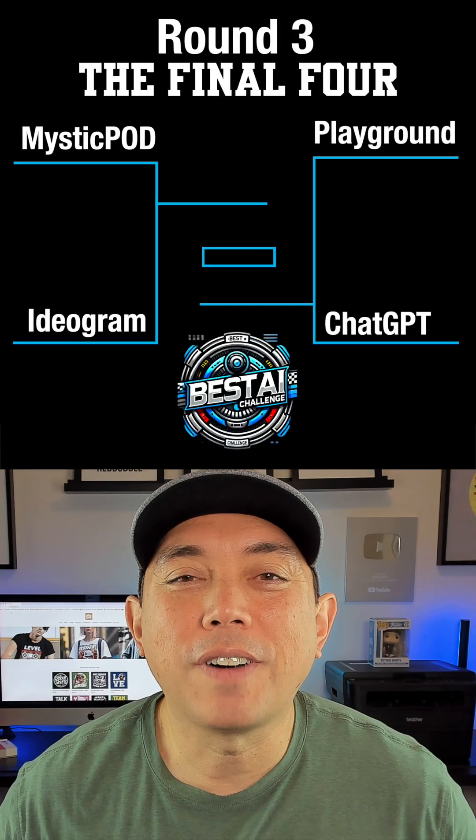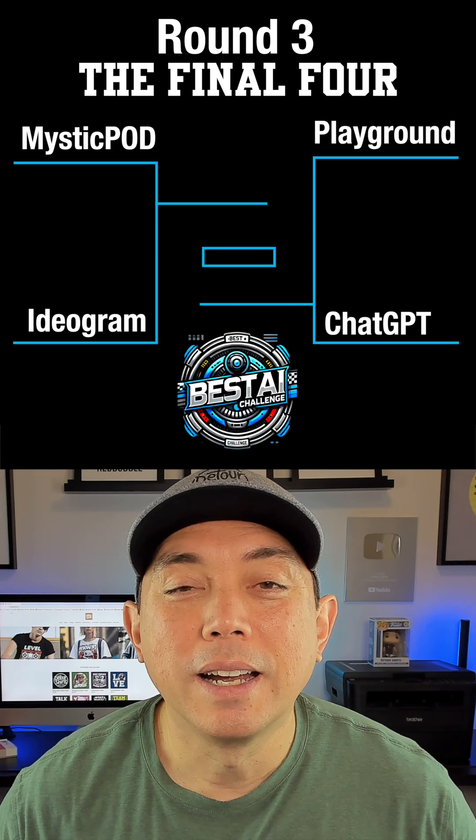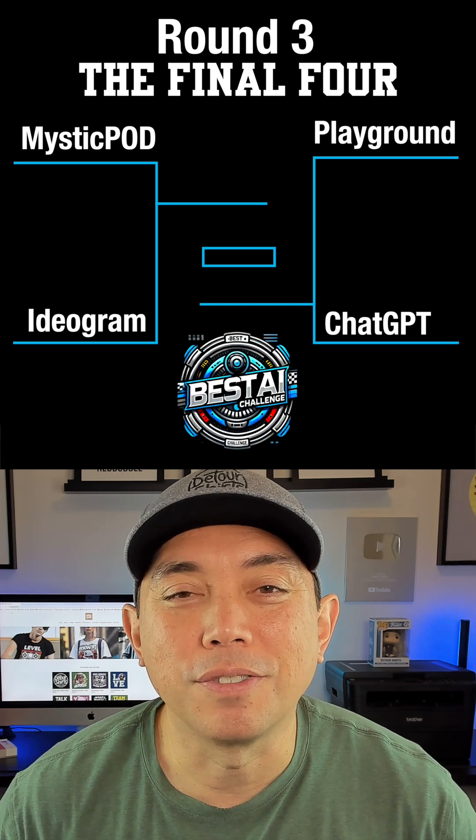So that's it for the top 8. These are now the final four AI apps for creating t-shirt designs for print on demand. Come back to see the new topics for the final four.